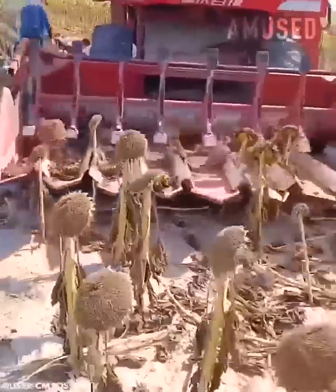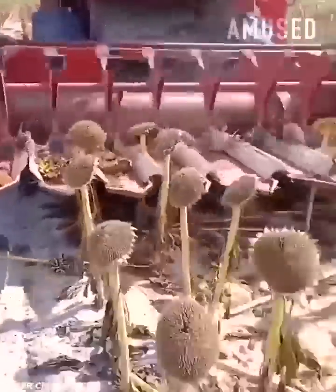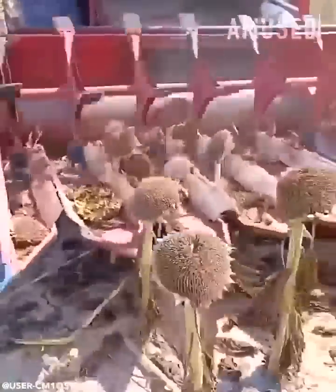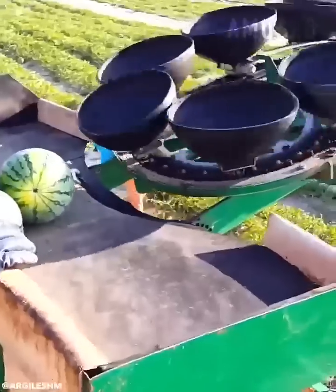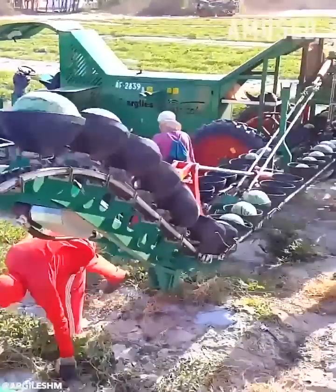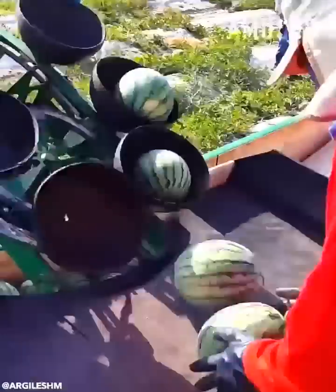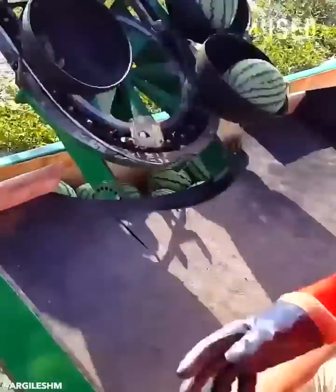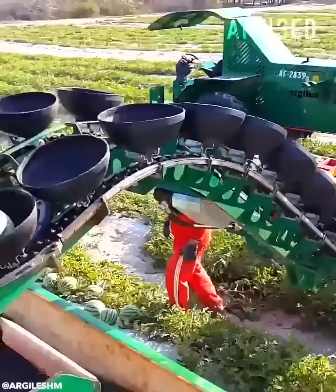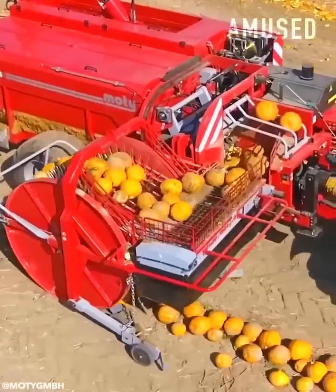Rows of dead sunflowers are retrieved for seed harvesting. Workers choose ripe melons to load onto a conveyor belt. A MOTI extractor stabs, smashes, and separates pumpkins for de-seeding.